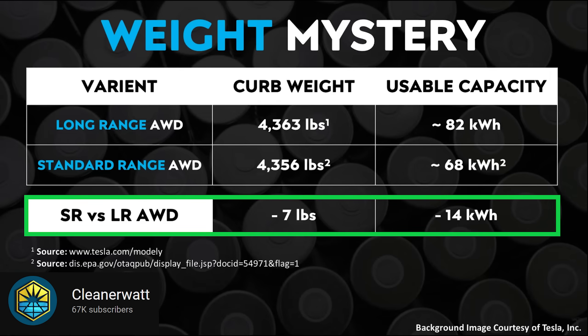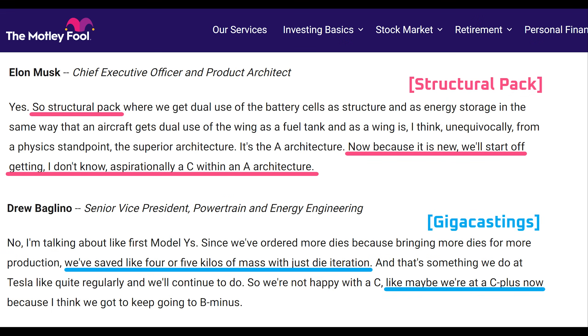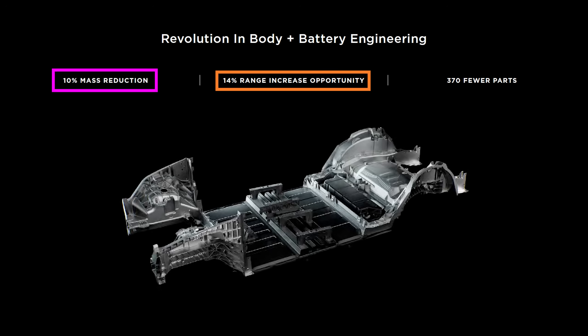But then why is the 4680 Model Y from Texas so heavy? It's because this is the first generation of the Tesla 4680 battery pack and the Giga Castings. Elon and Drew have said that they'd only give the 4680 structural pack a C grade and the Giga Castings a C-plus grade. I'd add that the chemistry in the current 4680 would probably get a D grade compared to Tesla's roadmap — meaning there's room to cut a lot of mass over time. To increase range by 14%, the 10% mass reduction would have to be at the vehicle level, or close to 200 kilograms. That amount of progress probably won't happen until the mid to late 2020s to fully realize the benefits of the new architecture.